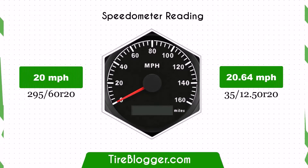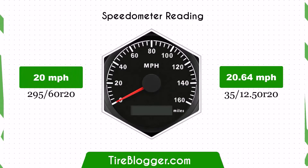With the larger 35x12.5R20 tires, the speedometer will read slightly lower than the actual speed. For example, at a speedometer reading of 20 mph, the actual speed will be 20.64 mph.